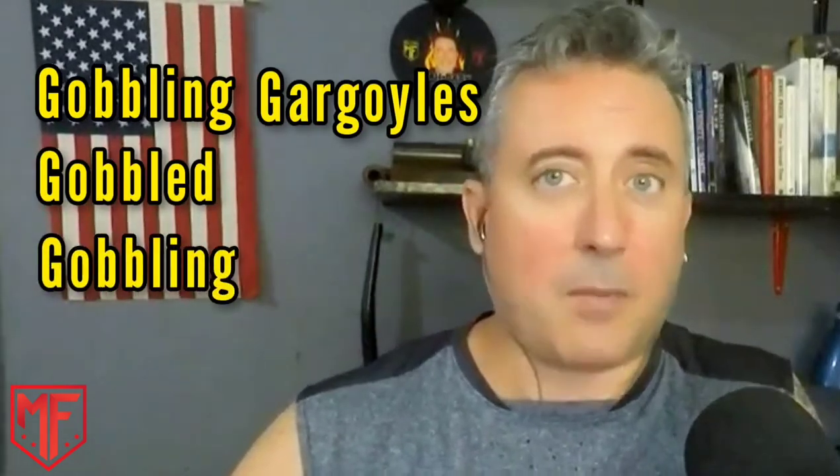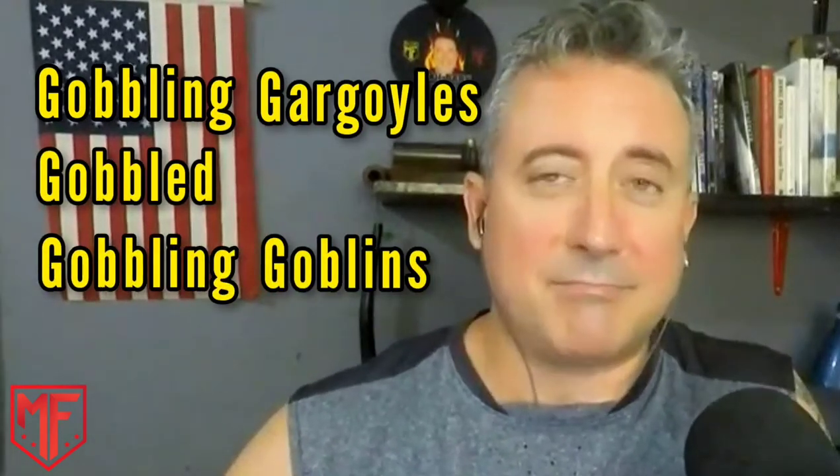Today's tongue twister goes like this: Goblin gargoyles gobbled goblin goblins. That's it. Pretty simple, right?